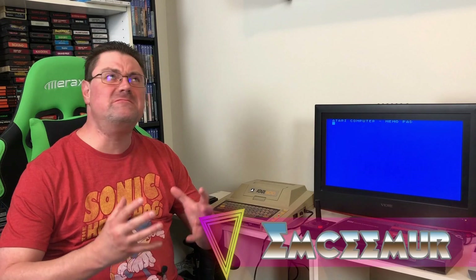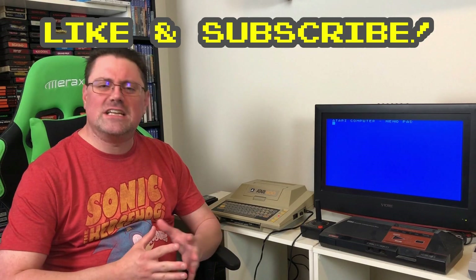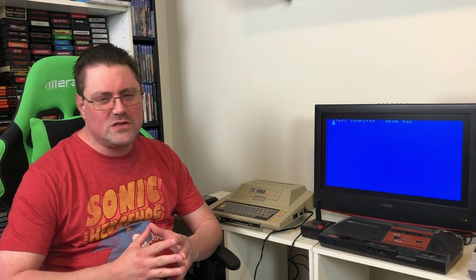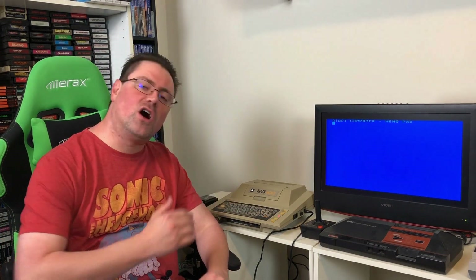What's up everybody? MC Murr here and welcome back to another episode of Vintage Computing with MC Murr. Now you know in our first episode we got to take a look at the Atari 1040ST computer. And don't think for a minute we're done doing that, but we have more than just that to look at. Today we're going to be taking a look at my Atari 400.